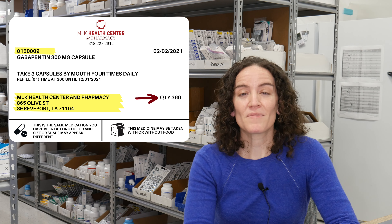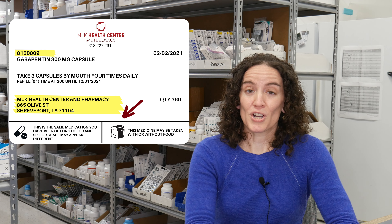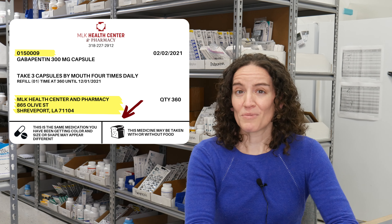On prescription labels we also have what are called auxiliary labels — the little stickers that go on the bottle. These are really helpful; they'll tell you important things about how to take that medication safely, like whether or not to take it with food, and if it's going to cause any side effects like drowsiness. If a medication causes drowsiness, we wouldn't want you driving or operating heavy machinery after taking it, so those are important things to watch for.